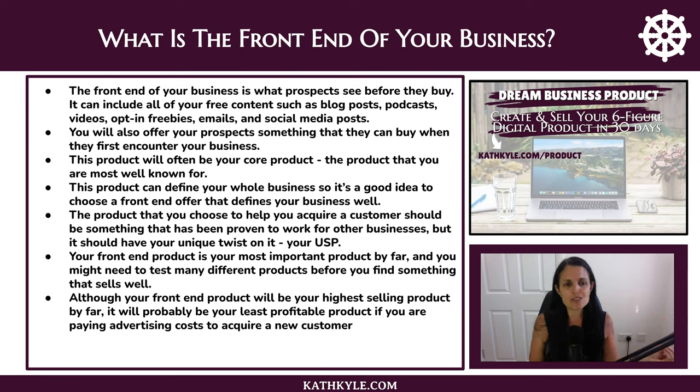The product you choose to acquire customers should be something that has been proven to work for other businesses. Don't go trying to find a product that has never sold well for anyone else — if this is your first product or first business, it's not likely to succeed. If you want to create disruptive products, you need a lot of revenue behind you to push them out. So if this is your first product and you don't have a lot of money to invest, find people similar to you, see what their most popular product is, and recreate something very similar in concept.